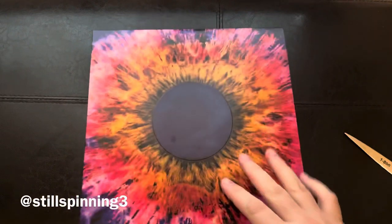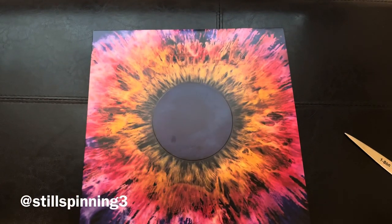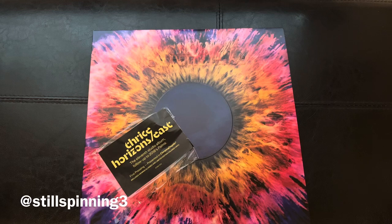I think Thrice sold out of this colored vinyl almost immediately. I actually got the second wave of these, because within just a few hours they were out, and then a week or so later they came back and put more up for pre-order. I had pre-ordered it directly from their site. Thrice is one of those artists where their stuff goes quick.